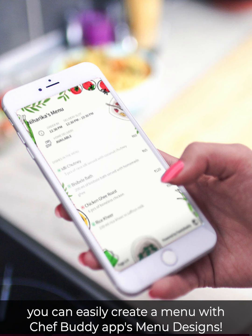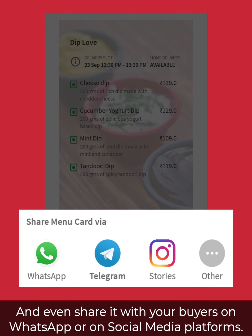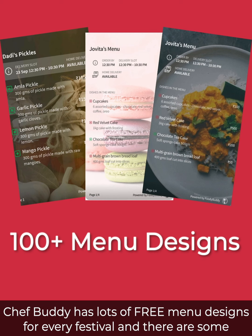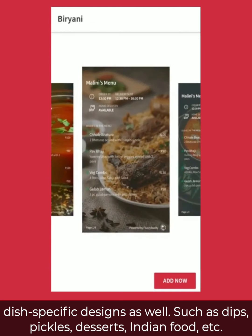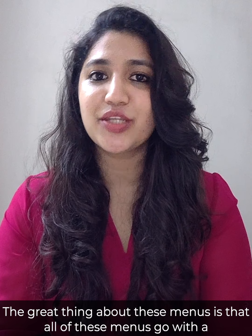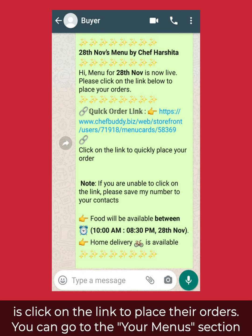Once you've decided the menu items, you can easily create a menu with Chef Buddy app's menu designs and even share it with your buyers on WhatsApp or on social media platforms. Chef Buddy has lots of free menu designs for every festival, and there are some dish-specific designs as well, such as dips, pickles, desserts, Indian food, etc. The great thing about these menus is that all of them come with a quick order link for your buyers — all your buyers have to do is click on the link to place their orders.